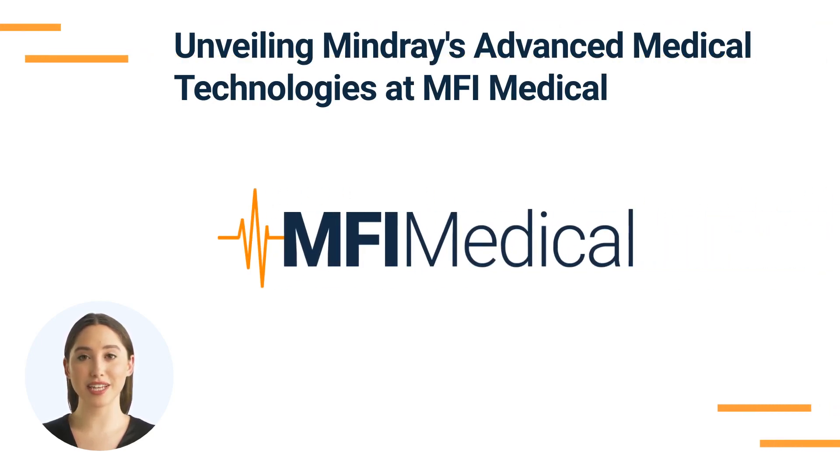Unveiling Mindray's Advanced Medical Technologies at MFI Medical. Mindray, a global leader in the development of innovative medical equipment, is revolutionizing the healthcare industry with its state-of-the-art technologies. MFI Medical is proud to offer an extensive selection of Mindray medical products and solutions, each designed to enhance the efficiency and effectiveness of medical care. This manufacturer spotlight will explore the comprehensive range of Mindray products available through MFI Medical, highlighting their pivotal role in transforming modern healthcare.